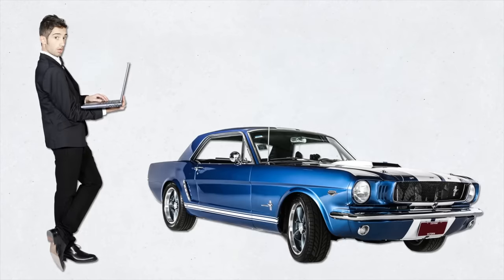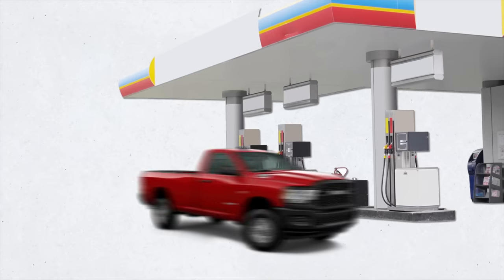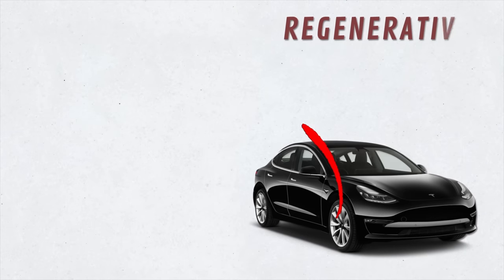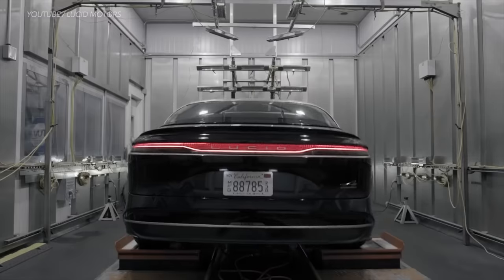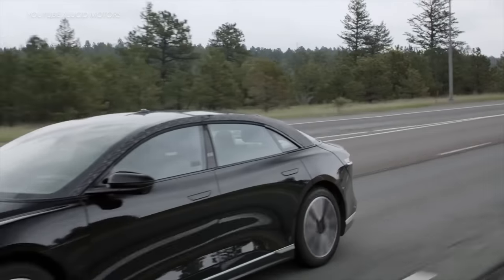Driving at higher sustained speeds drains more battery power than stop-and-go driving around town. This is counterintuitive for many people because it's the opposite of how a gasoline-powered car works. Gas-powered cars typically have higher highway efficiency than city efficiency, but EVs have higher city ranges than highway ranges. The reason is regenerative braking — EVs recapture some kinetic energy when slowing down. Simply put, EV range decreases with speed, and currently no EV on the road has ever lived up to its full estimated range at highway speeds.